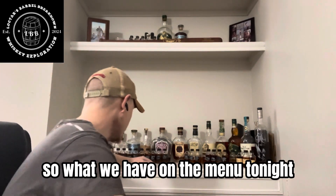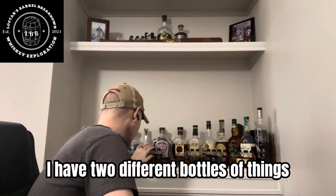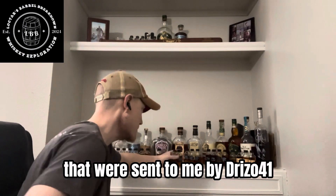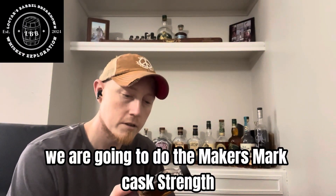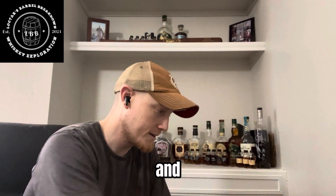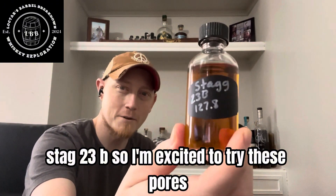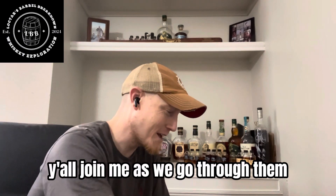So what we have on the menu tonight: I have two different pours that are going to be around proof 41. We are going to do the Maker's Mark Cask Strength and Stag 23B. So I'm excited to try these pours — y'all join me as we go through them.